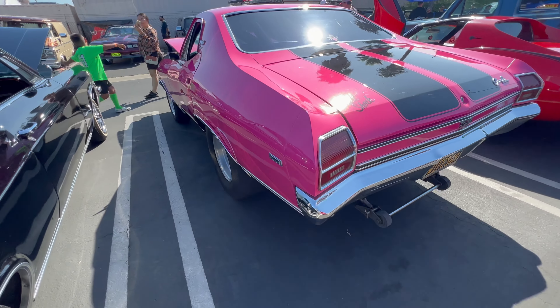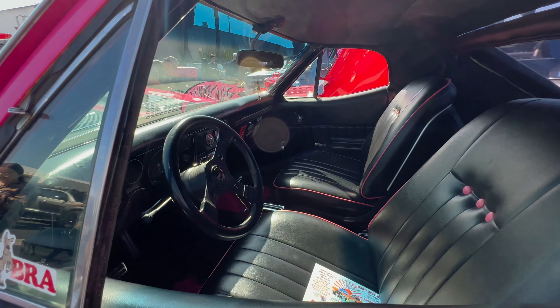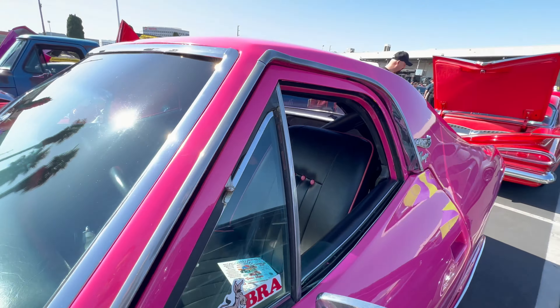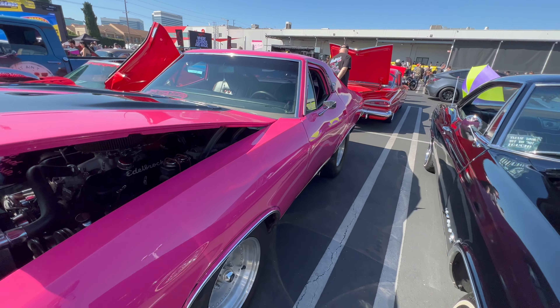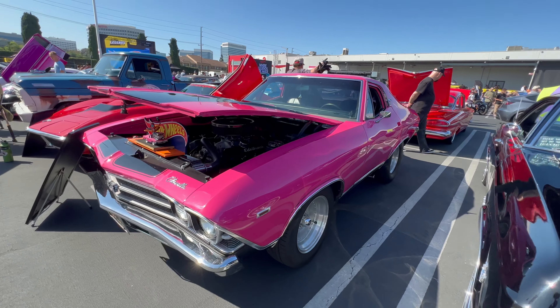This Chevelle is small — probably half the size of a typical regular-sized Chevelle — and it's painted pink. The rest of it seems to be all Chevelle. But if you look under the hood, you can see that this is an actual Hot Wheels car. You can see the die-cast toy right there.